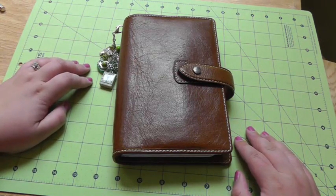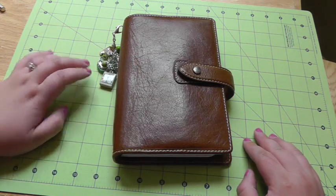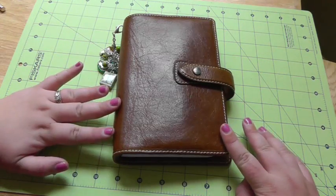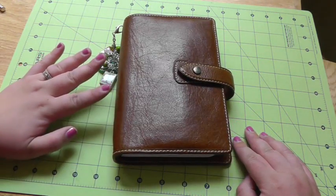Hello! I'm back with another planner video. I had planned on doing my planner collection video, but that's going to have to wait until next week because I was too excited — I had to show you this, had to make a video for this week.